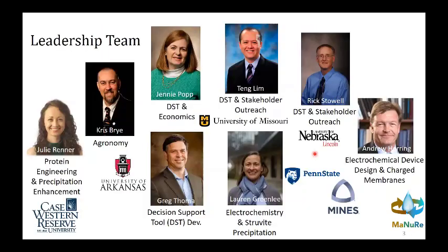The team now spans multiple institutions. I was at the University of Arkansas when we started and recently moved to Penn State, so Arkansas was really the core lead institution. We've also got Case Western, Colorado School of Mines, the University of Nebraska Lincoln, and the University of Missouri. Our expertise ranges from protein engineering, chemical engineering, and environmental engineering to agronomy, economics, and stakeholder outreach.